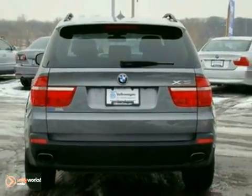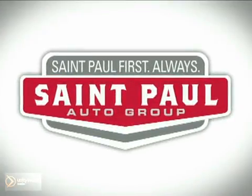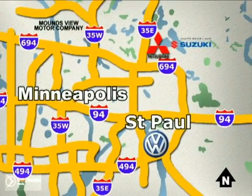Come in for a test drive. St. Paul Autos. Why buy or service your vehicle anywhere else? Stop in today at any of three convenient locations and experience the St. Paul Autos difference.